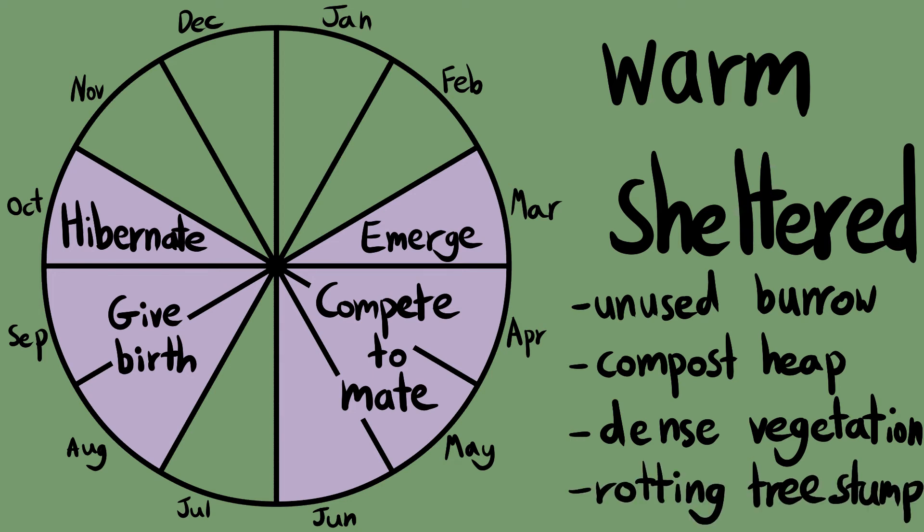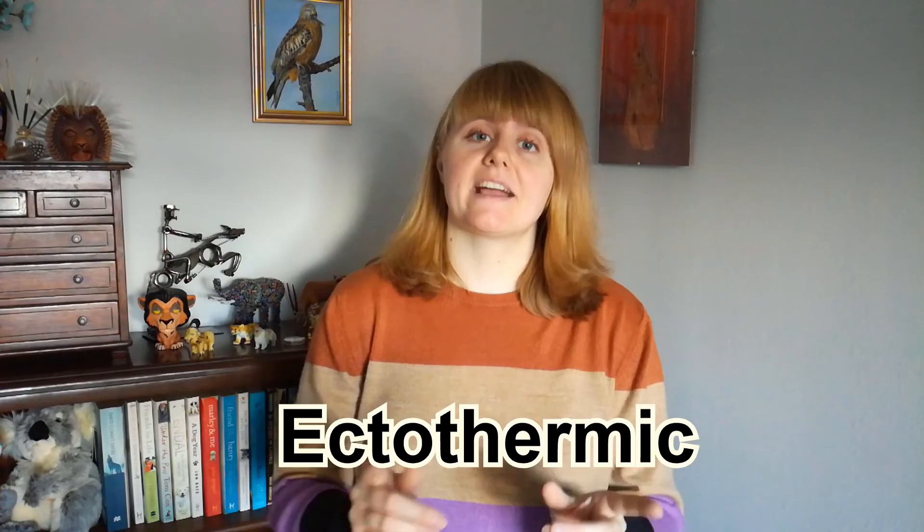Slow worms will often share the same hibernation sites as each other. But why do slow worms hibernate? That's because they're ectothermic animals, or what's more commonly known as cold-blooded — though that term isn't very accurate because their blood isn't actually cold. Ectothermic means an animal that can't regulate its own body temperature and relies on external sources of heat. On a cold day we might shiver to warm up, whereas a slow worm needs to bask in sunlight. Once temperatures drop into winter, even basking can't bring a slow worm's temperature up enough to keep functioning, so they hibernate to maintain energy reserves in a warm spot, and then hunt and mate again once spring arrives.